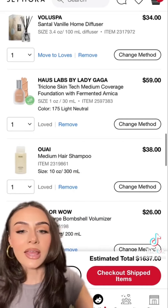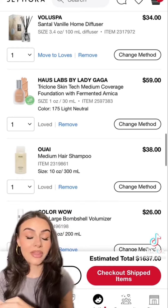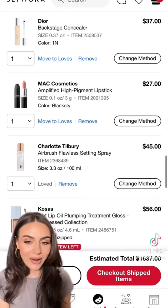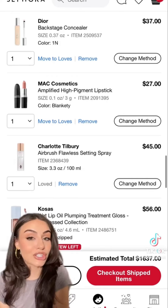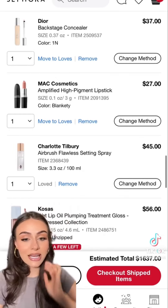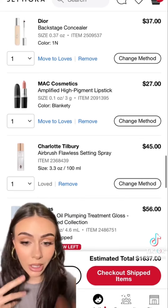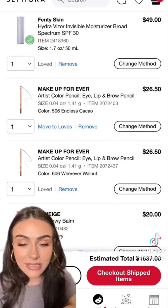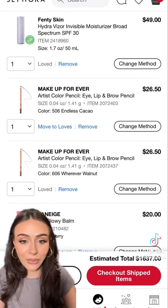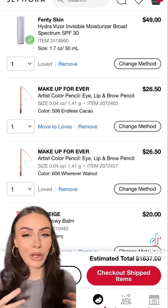House Labs Foundation — this has been viral on TikTok and it looks so good, I have to try it. The Wayv shampoo to go with the conditioner. Color Wow Extra Large Bombshell Volumizer — I got the Dream Coat last month and loved it, so I want to try more products. Dior Backstage concealer — I've heard such good things and it's Dior, can't go wrong. MAC lipstick in Blankety — apparently a good dupe for Kim KW. Charlotte Tilbury Airbrush Flawless Setting Spray — the best setting spray ever, I need to restock. Also a lip oil plumping treatment and two Makeup Forever lip liners in Endless Cocoa and Wherever Walnut — these have been viral for months.